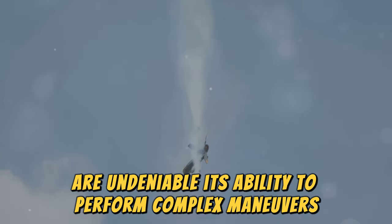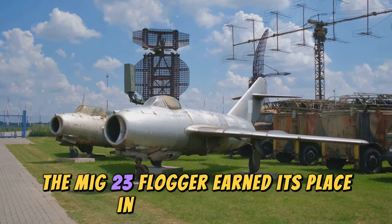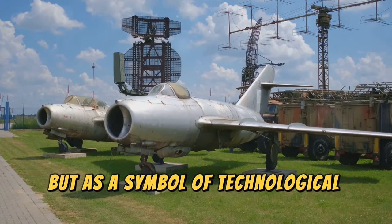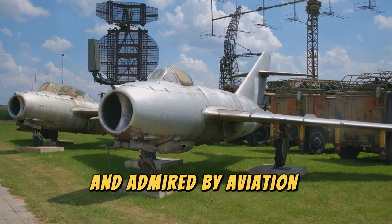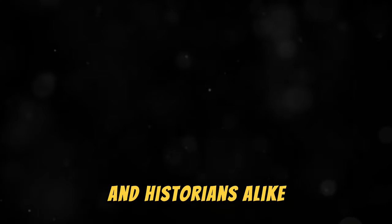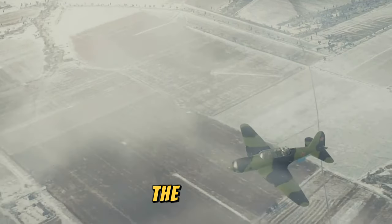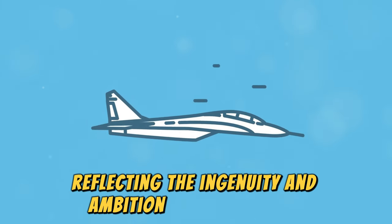While its effectiveness in combat has been debated, the MiG-23's technological innovations are undeniable. Its ability to perform complex maneuvers and engage in dogfights made it a formidable opponent in the skies. The MiG-23 Flogger earned its place in aviation history not just as a military asset but as a symbol of technological progress. Its legacy continues to be studied and admired, reflecting the ingenuity and ambition of its creators.